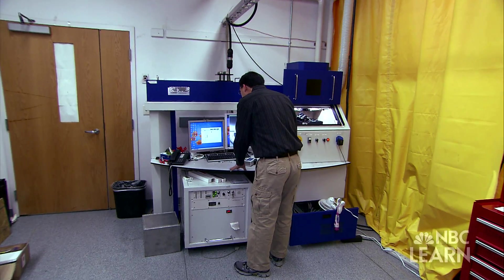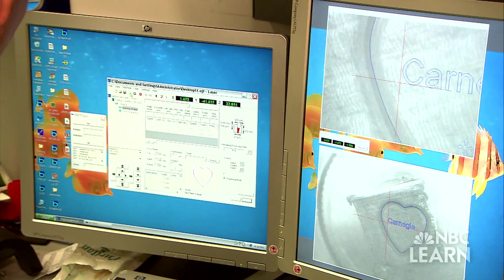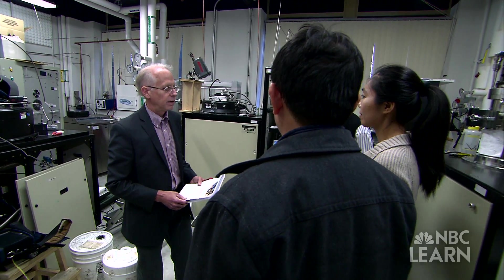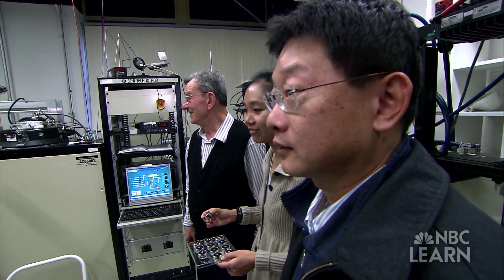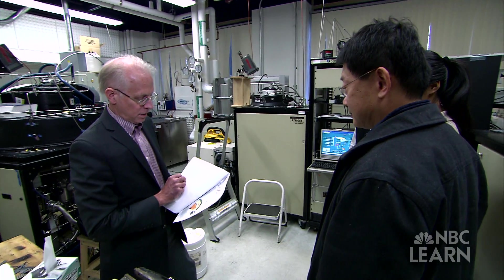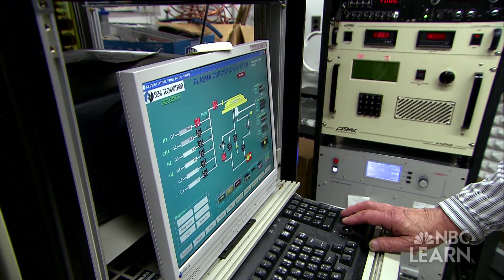Hemley's work in synthetic diamond manufacturing is an example of how the innovative process never really stops. By applying new ideas and techniques, Hemley and his team have been able to spur additional innovations. Innovation is about serendipity — it's making a discovery and realizing it has this incredible possibility that we weren't thinking of.